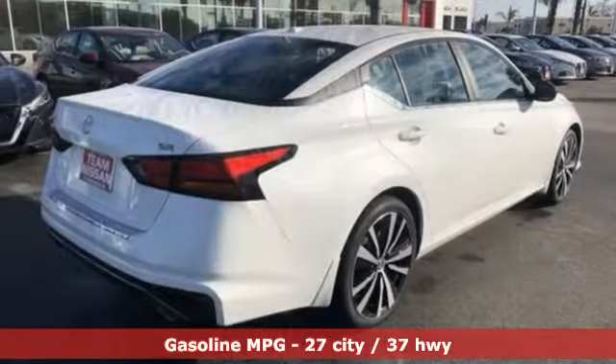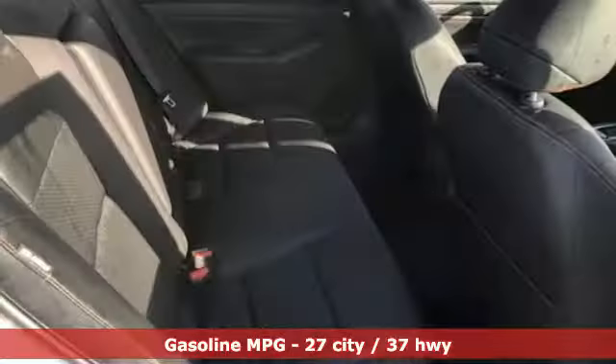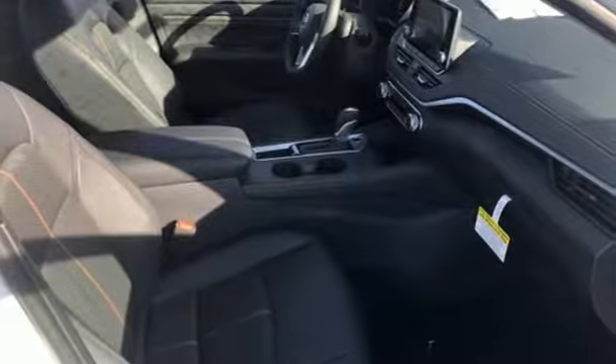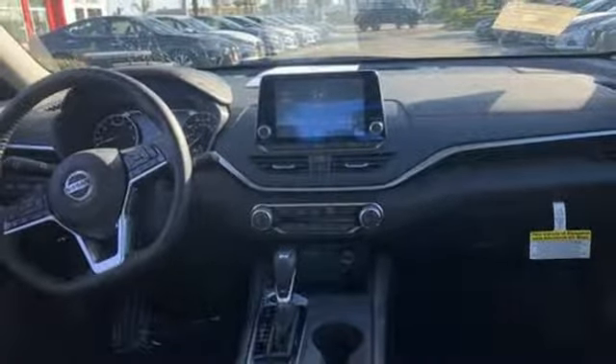It's well equipped with the features you need: streaming audio, remote engine start, front heated leather sports seats, wireless phone connectivity, leather steering wheel, inline 4-cylinder engine, express open and closed sliding and tilting sunroof, sports suspension, and power heated mirrors.